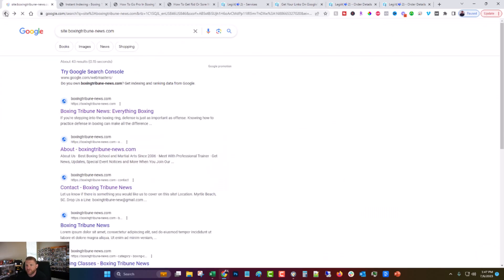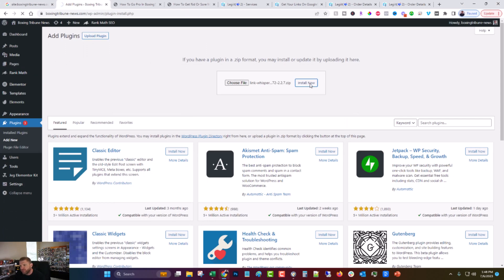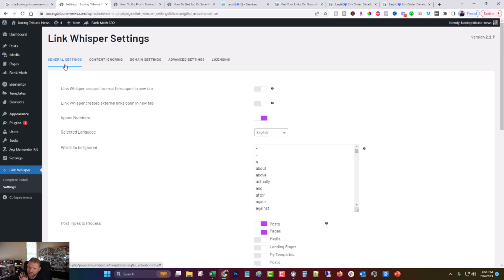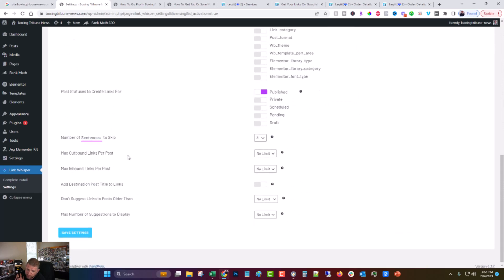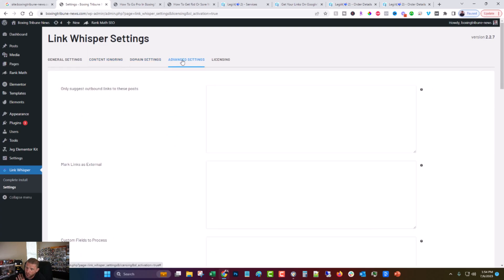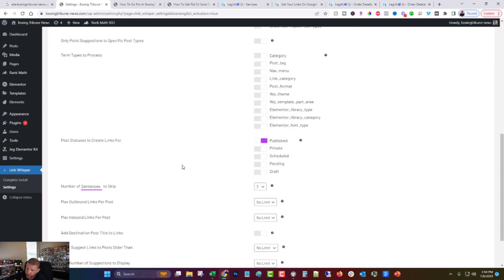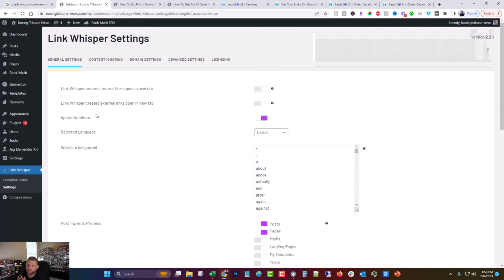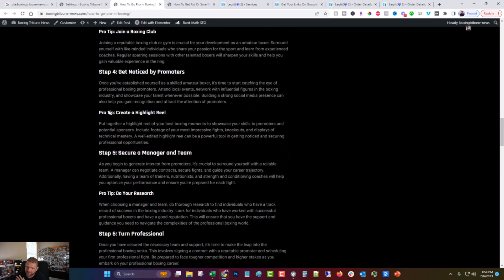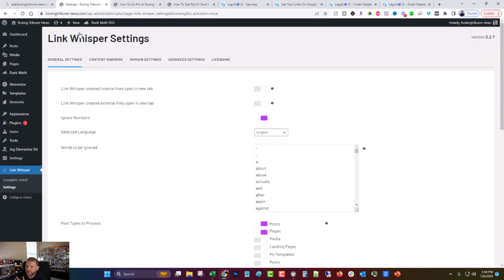Another thing I'm going to do is use a plugin called Link Whisper, which is used to create internal links between posts. On a site this big, that's going to be really key to help with the ranking. I'm not going to go into the entire thing on this video because it's been a while and I'd have to muddle my way through it. I'll record it and put that into a separate video. Basically, it's going to go through and find contextual places to link from one post to another, and so on.